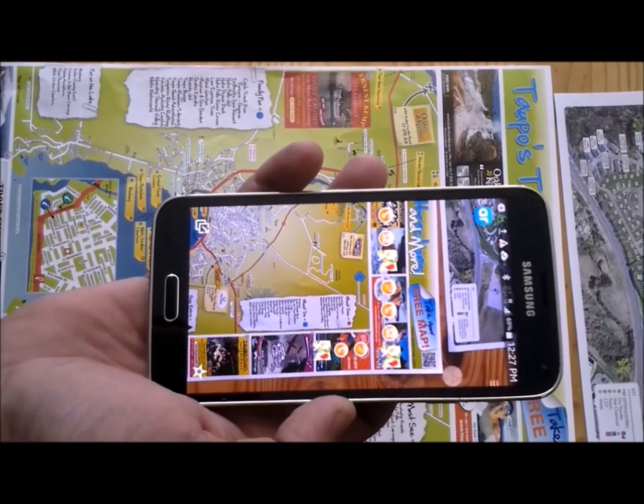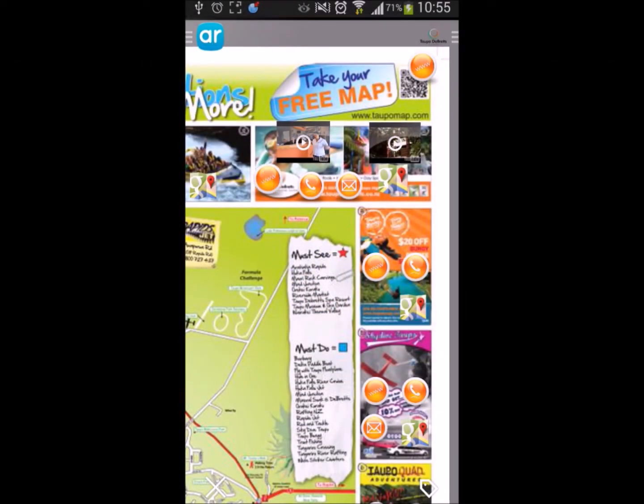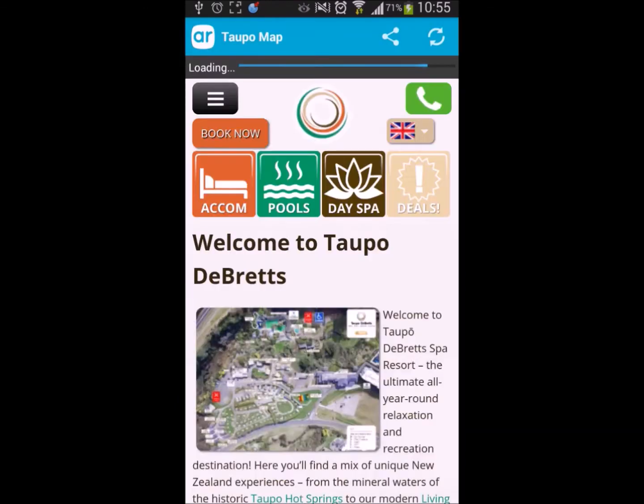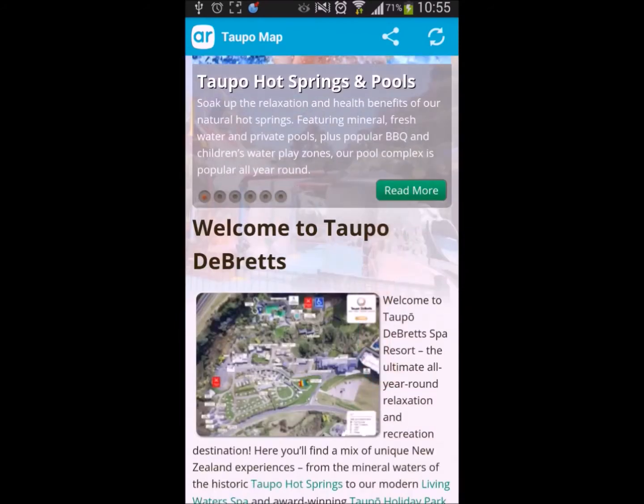With the Topol map, we've put a series of buttons on each advertisement to allow the visitor to go to the website. In this case, we're going to go to the Topol de Bretz website, and that loads up within the app and the user can interact with it.